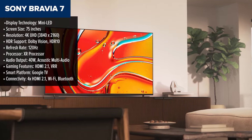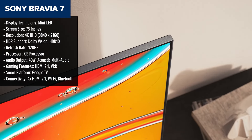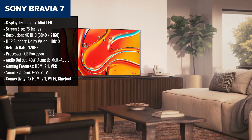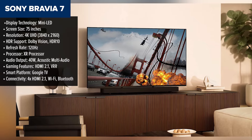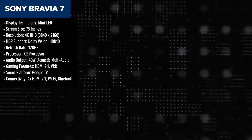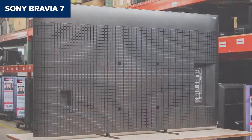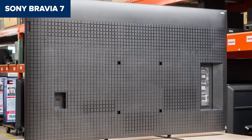At number 4 is the Sony Bravia 7, a solid performer with Mini-LED technology for better brightness and local dimming. Its XR Triluminous Pro display produces lifelike colors and excellent upscaling, powered by Sony's reliable XR processor. Whether you're watching movies, sports, or playing games, this TV delivers sharp clarity and smooth motion with its 120Hz refresh rate. However, the lack of advanced gaming features like widespread HDMI 2.1 support or 4K 144Hz might deter hardcore gamers.